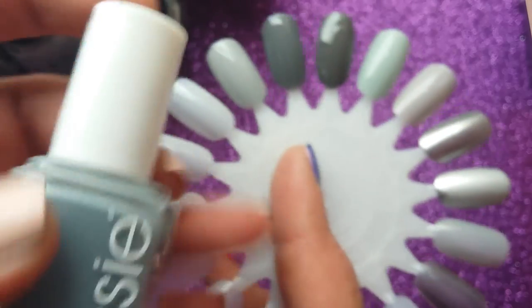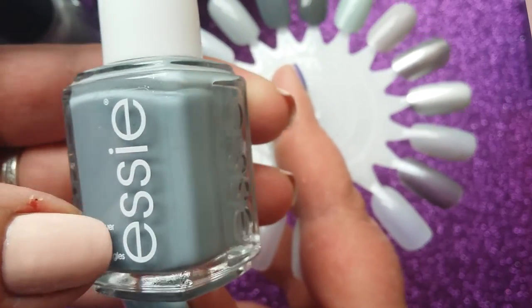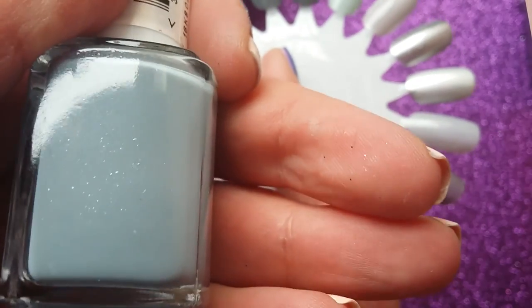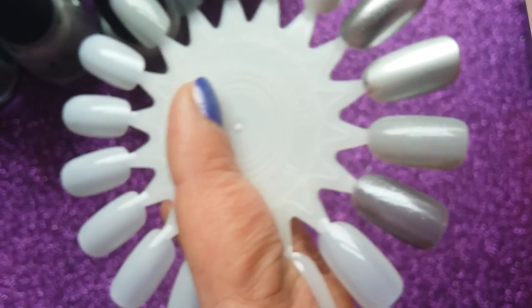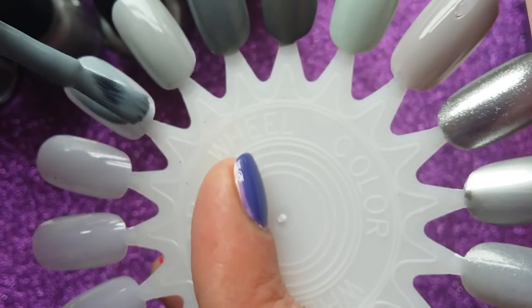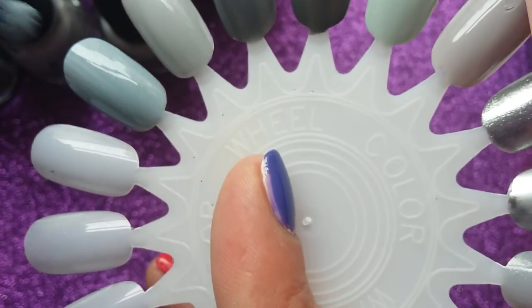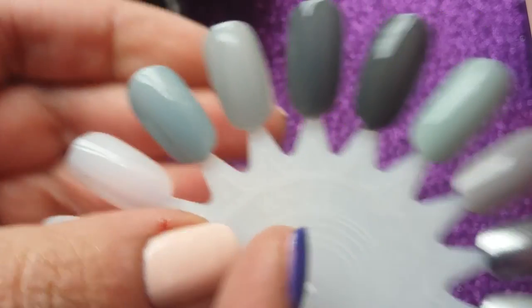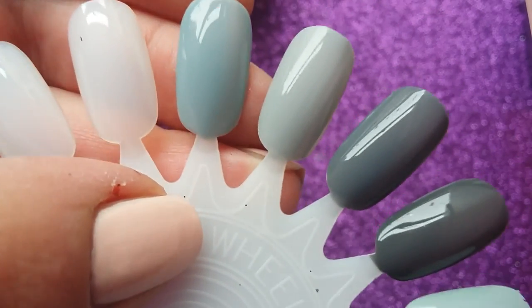The next one is an Essie — it's got a little bit of blue in it but predominantly grey, with a really pretty shimmer. This is 'Parker Perfect' and I've worn it quite a few times. Really nice formula — you can just see that shimmer glistening there.